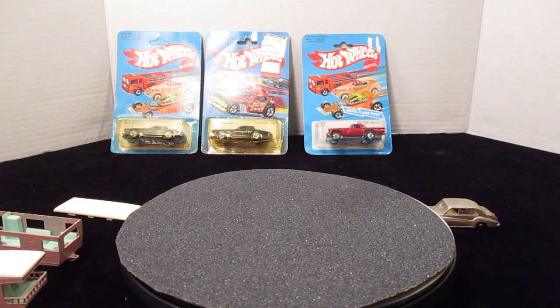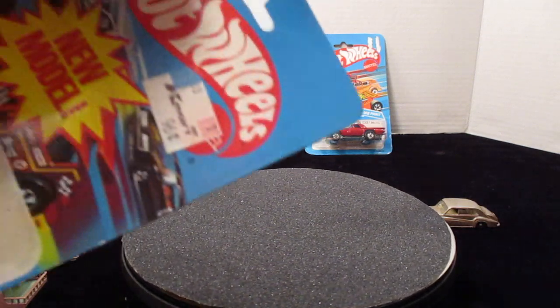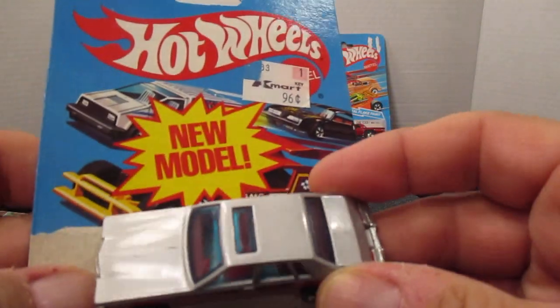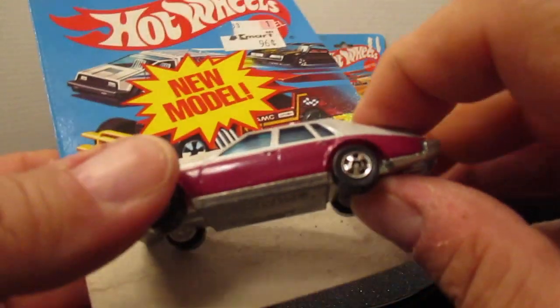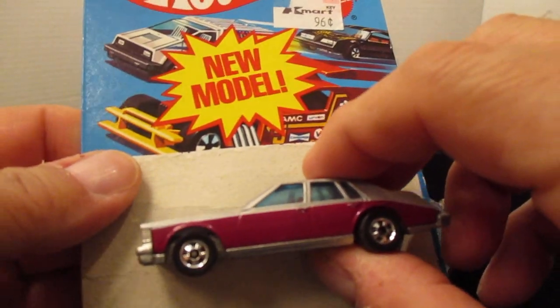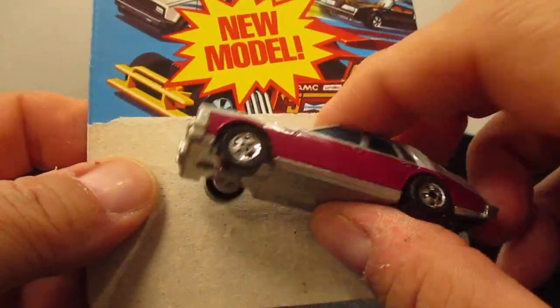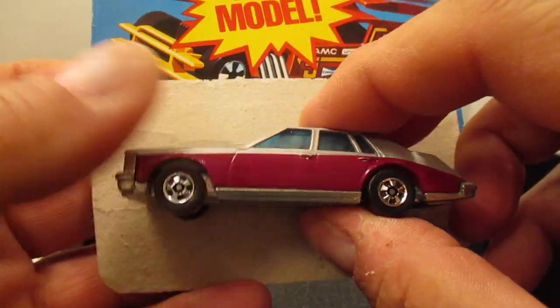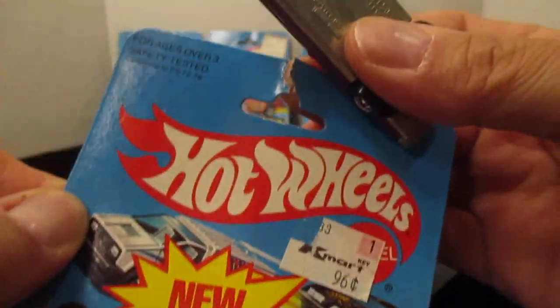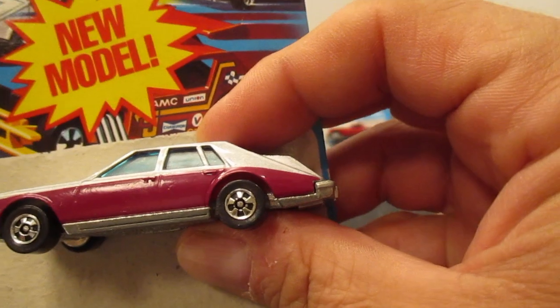Moving right along, we have a 1981 Cadillac from my collection — this is the card that goes with it. It's two-tone and it's never been played with, as you can tell by the wheels. I'll put $15 on this one, but you can get it on the card anywhere from $10 to $25. I don't have the plastic blister and the card is in rough shape, broken on the top, but still a very nice piece — just $15.